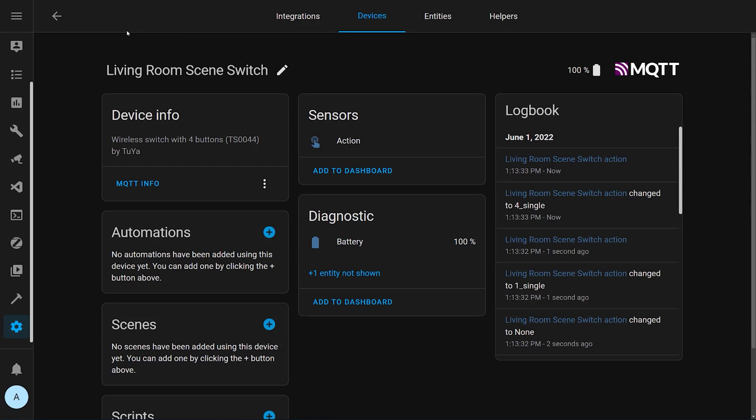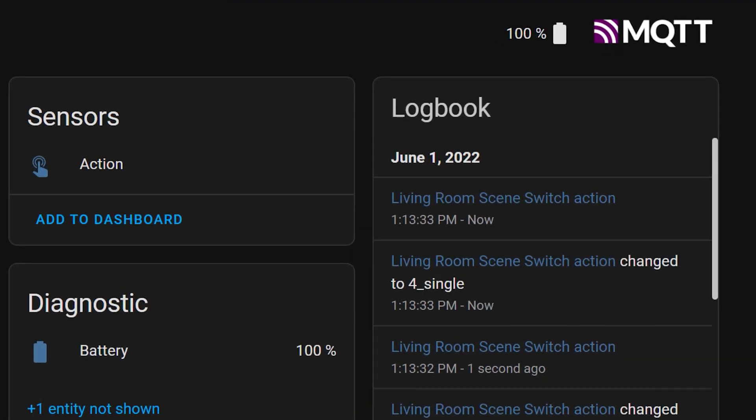These logbooks now support device events too, which is something you never used to see in the logbooks. These are things like Philips Hue dimmer button presses, or the actions sent from an Aqara Magic Cube. It used to be really hard to figure out how these devices worked in order to create automations around them, but these logbook enhancements will show you each and every event that gets sent from one of these devices in real time.